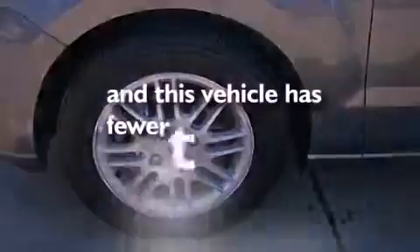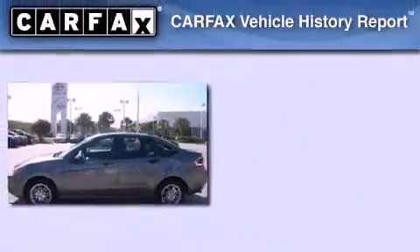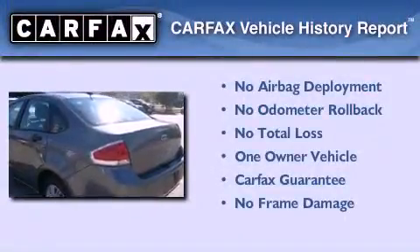This vehicle has fewer than 41,000 miles on the odometer. This Ford has had only one owner and it qualifies for the Carfax buyback guarantee.